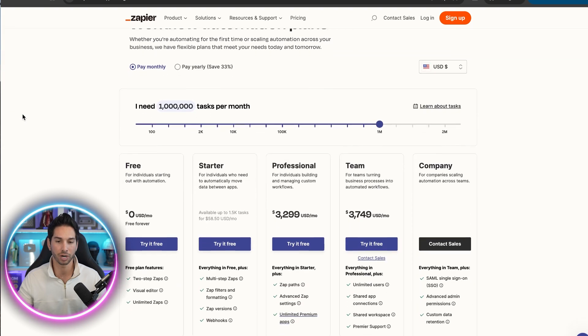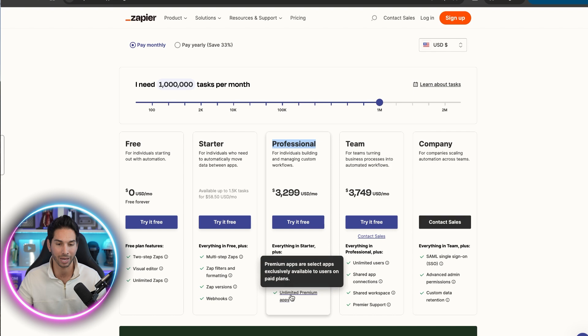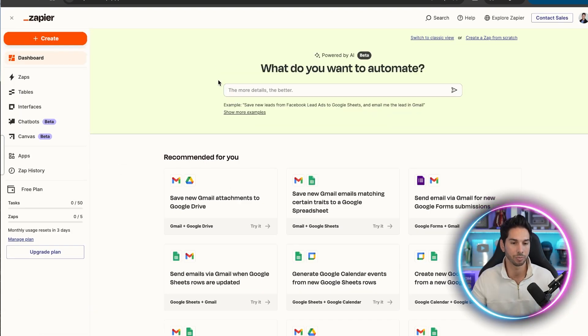This is the Zapier pricing plan. If you want a Zapier professional account with a million tasks per month, you'll be paying $3,300, and you're going to need a professional account so you can use the premium apps. This is very important. $3,300 is a ton, but you might say I don't need a million tasks per month. What if you need 10,000? You're going to pay $200. You need a hundred thousand? You're going to pay $733 per month. I don't think so.